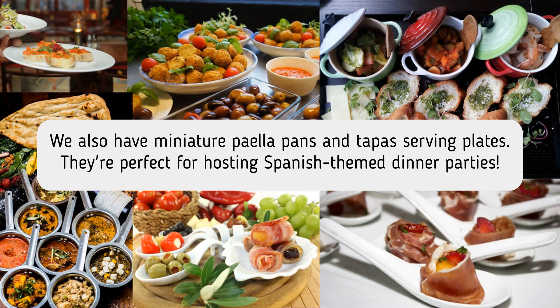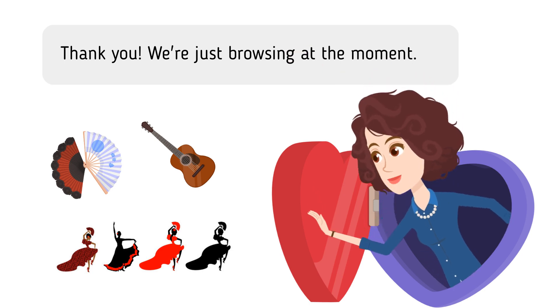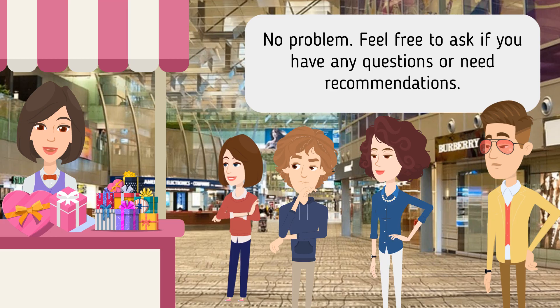We also have miniature paella pans and tapas serving plates. They're perfect for hosting Spanish-themed dinner parties. Thank you. We're just browsing at the moment. No problem. Feel free to ask if you have any questions or need recommendations.